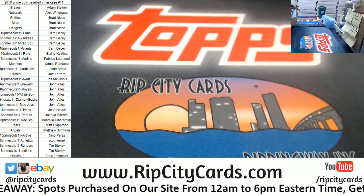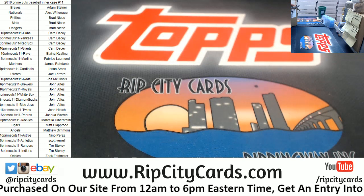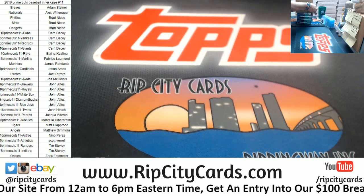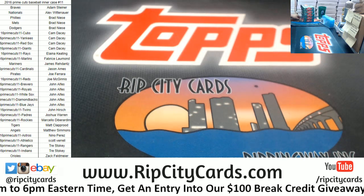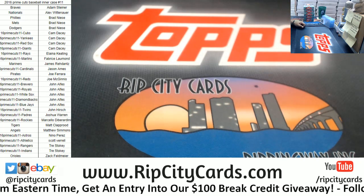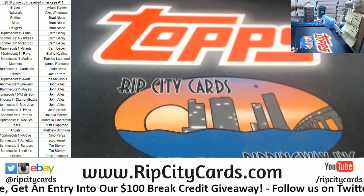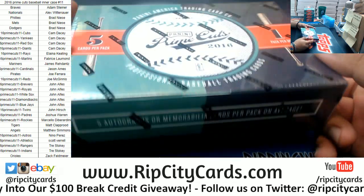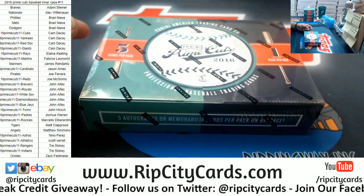I had the checklist up. I'm probably going to need the checklist because some of this stuff is funky. Let me be ahead of the game and pull that up now. We have 5 cards per pack, 1 pack per box, 5 relics per pack on average.